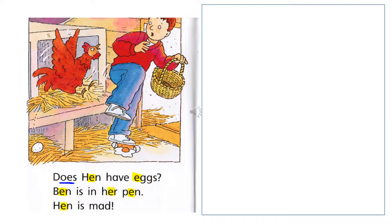Notice the O and the E that are underlined. The O and the E together make a different sound and it's not the short E.